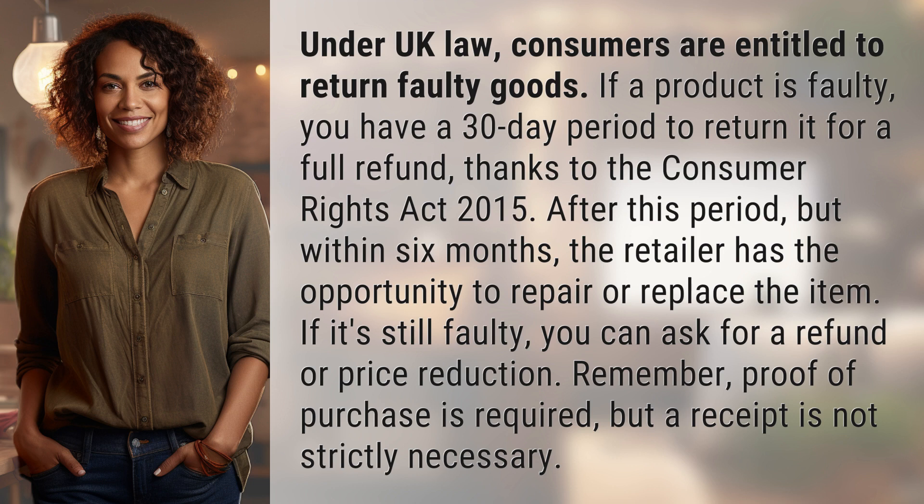Remember, proof of purchase is required, but a receipt is not strictly necessary.